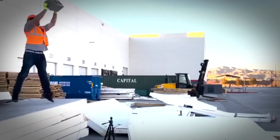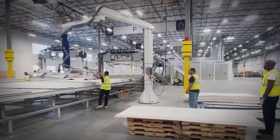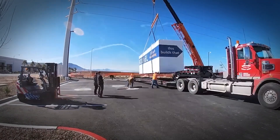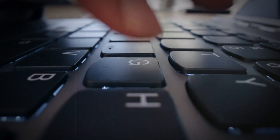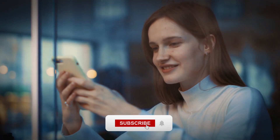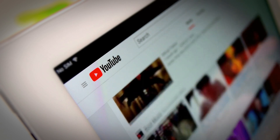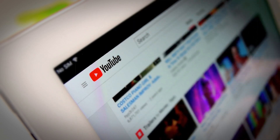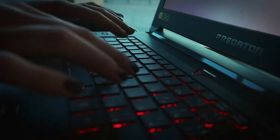That pretty much wraps this video up. Are you excited about Tesla's new $15,000 house? Share with us in the comments below. Make sure you subscribe to this channel with bell notifications if you enjoy our content. Hit a like on this video and leave a comment below — see you guys in the next one!